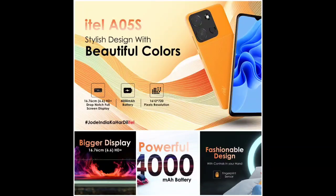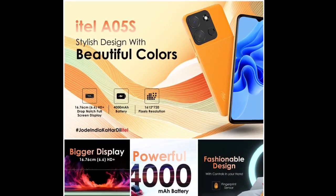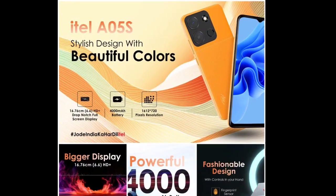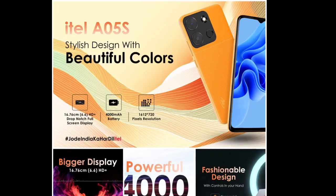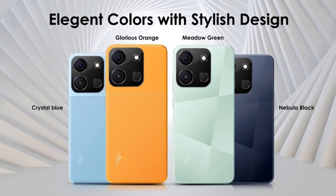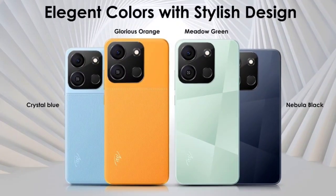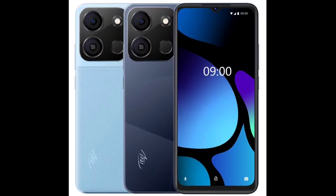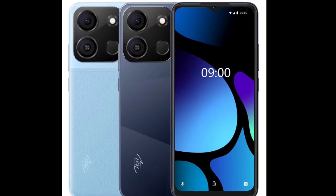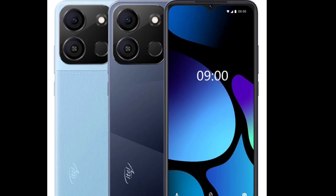The device comes preloaded with Android 13 Go edition. To keep the lights on, the Itel A05S houses a 4000 mAh battery. While there is no official confirmation, it appears that the device offers at least 10W charging. The entry-level phone comes equipped with a USB-C port for charging. According to the brand, the device can offer 7.5 hours of talk time and 32 days of standby time.